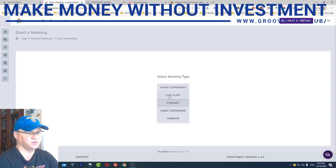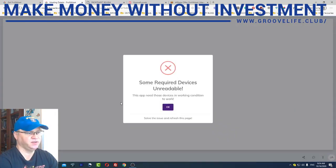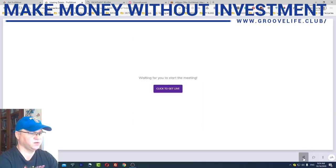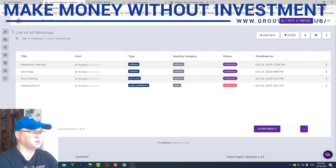Let me show you what's inside. This is how the ProfitMeet dashboard looks. All you need to do to start a new meeting or webinar is click "Start a Meeting" and ProfitMeet will show you the possibilities: audio conference, live class, podcast, video conference, or webinar. For example, if you select a meeting type like video conference, you simply click and you'll be offered to join. Since I'm using my webcam and microphone to record this video, I can't demonstrate it fully, but you simply copy the link to the meeting — the same as in Zoom — and send it to your partner to join.